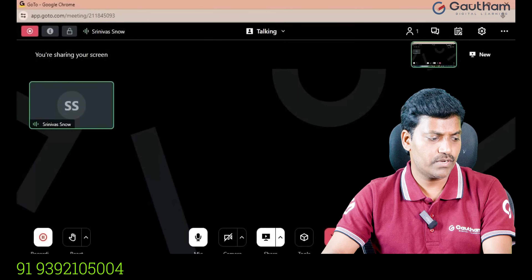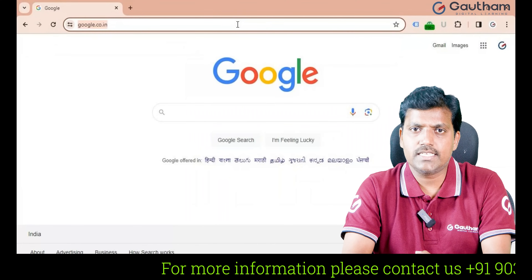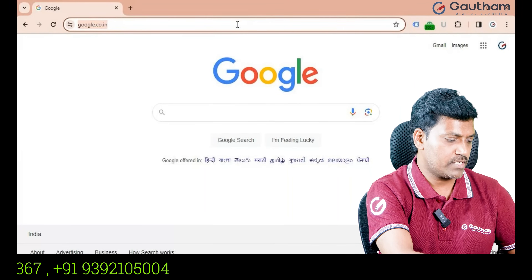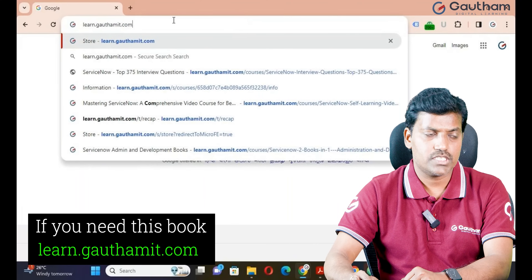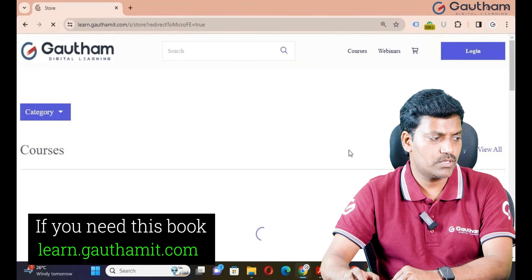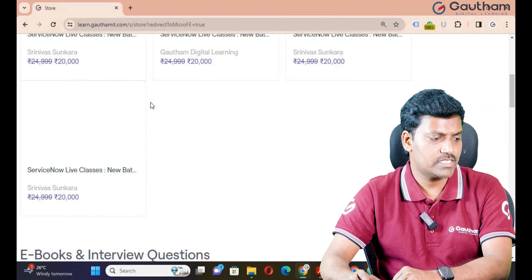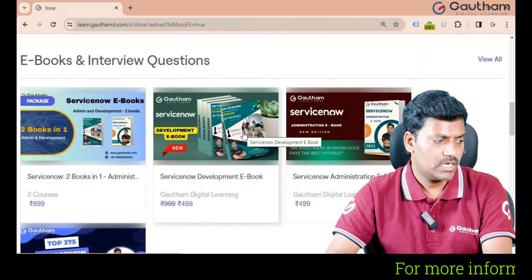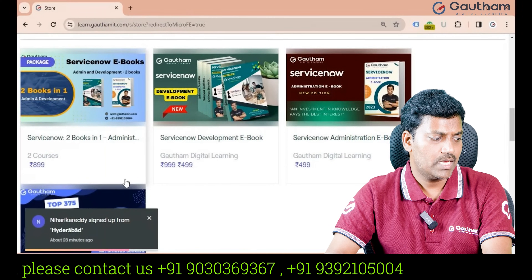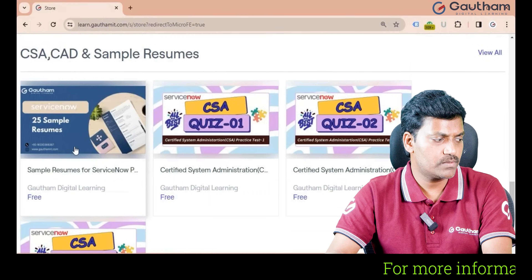So where can you get all these books? If you are enrolled for live training, my admin team will provide the details. You can also visit the Gautam IT official website at Learn.GautamIT.com. You can enroll in the course directly from this website, and the books are available there. These are eBooks — development ebook, administration ebook, and interview questions book — though these are not downloadable. A combination package of these two books is also available. After completing the course, you can download sample resumes from our website to prepare an effective resume and upload it to Naukri.